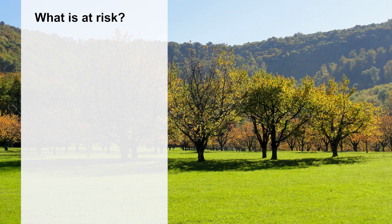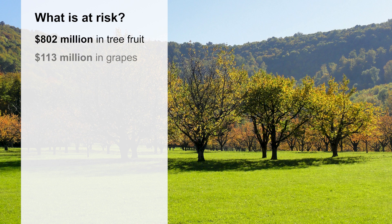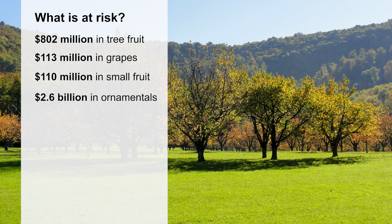What is at risk from spotted lanternfly? Many valuable agricultural commodities. States where spotted lanternflies have been detected produce $802 million in tree fruit, $113 million in grapes, $110 million in small fruit, and $2.6 billion in ornamentals. Nationwide, these numbers grow to over $18 billion.